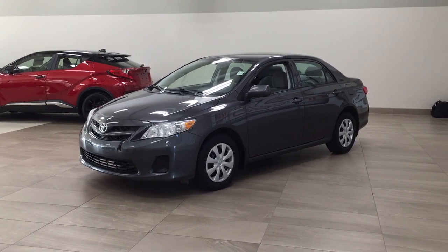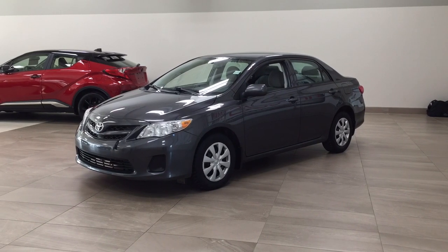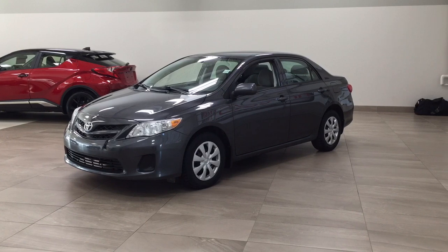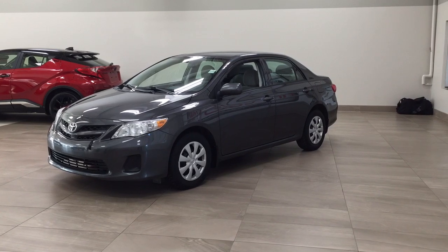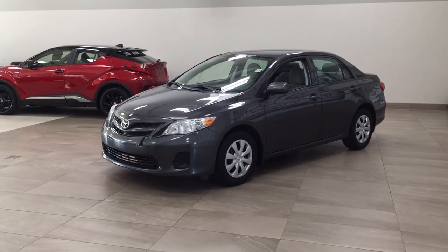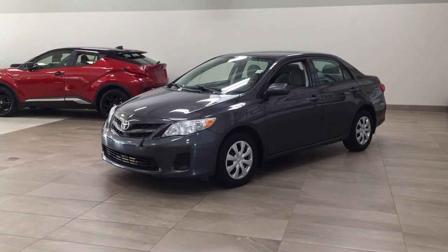Hello folks, welcome to Sherwood Park Toyota located at 31 Auto Mall Road in Sherwood Park, Alberta, Canada. Today I'm going to be showing you this 2013 Toyota Corolla. The most notable features on this Corolla are its heated front seats, Bluetooth connectivity, and steering wheel audio controls. I'm going to go through a couple more features on the inside and outside of the vehicle to get you better familiar with this 2013 Toyota Corolla. Let's get started.